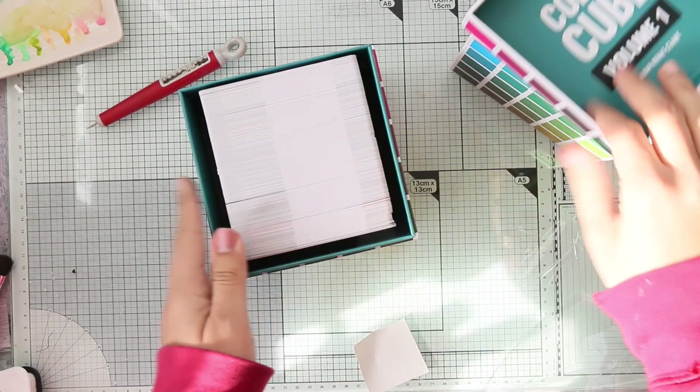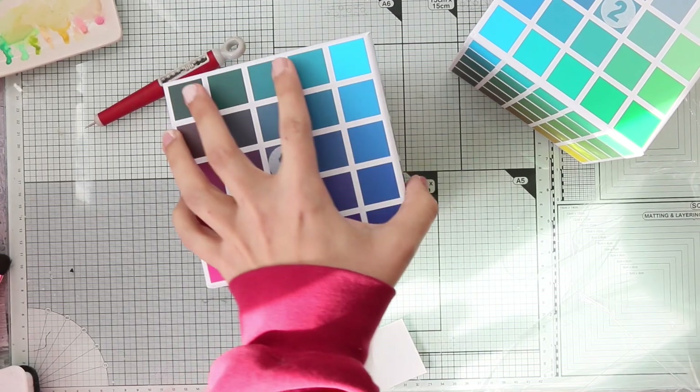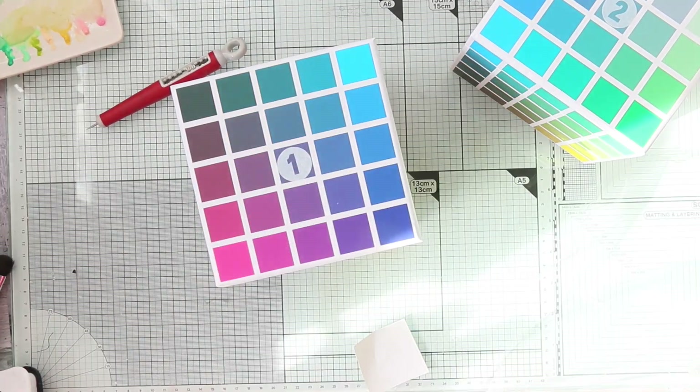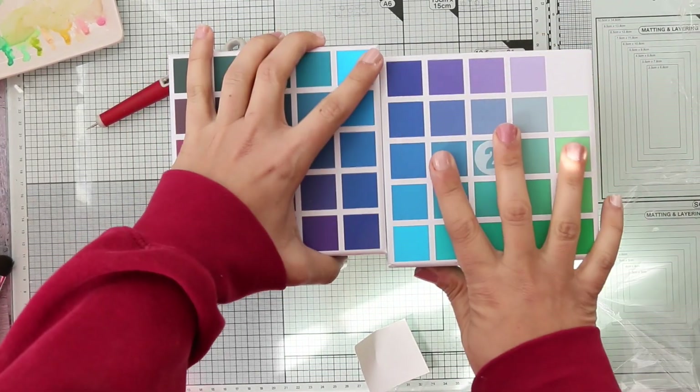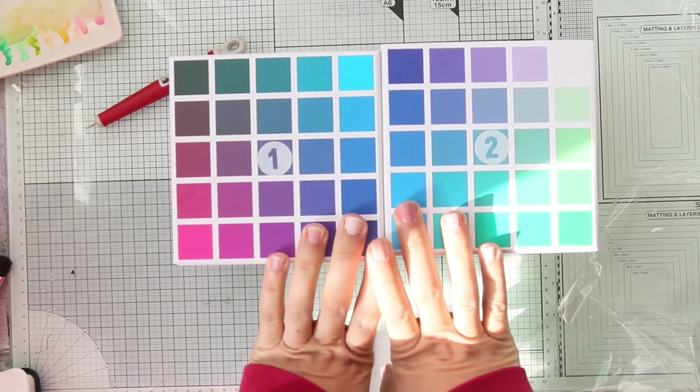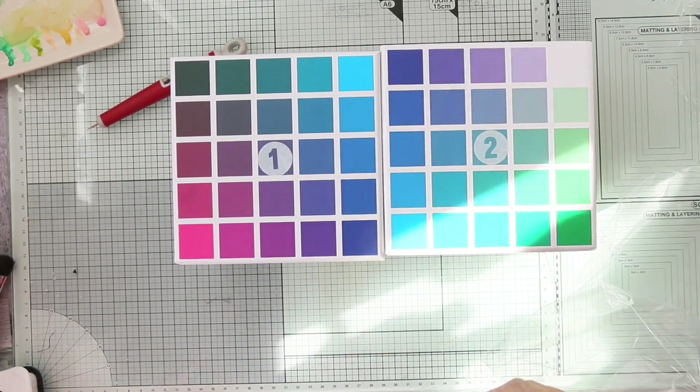I cannot wait to try these and see how easy it is to pull all these colors using color pencils, markers, or watercolors. Thank you so much for watching, I really appreciate it, and we'll see you next time. Bye!